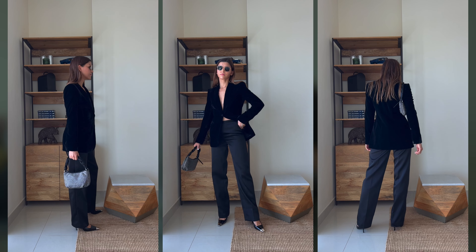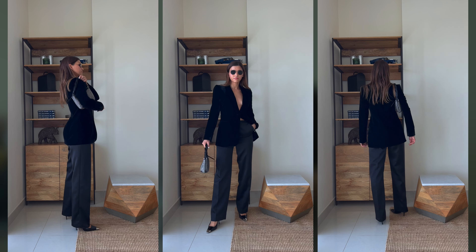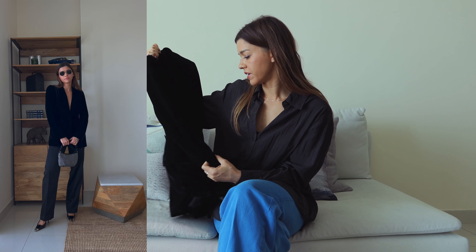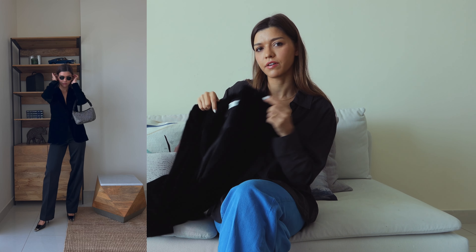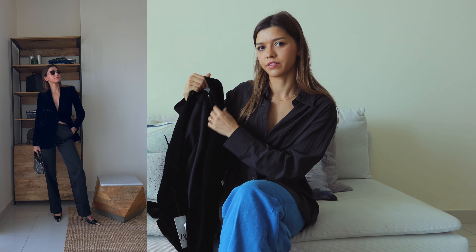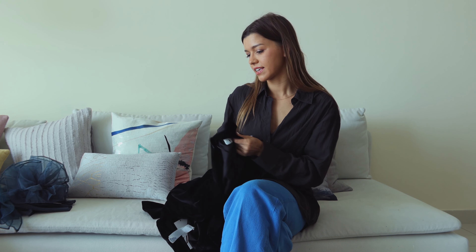The velvet blazer will go beautifully with jeans in a medium to slightly lighter shade — not too dark. It'll go nicely with metallics or anything shiny. It's really easy to accessorize with chunky necklaces. You could wear it braless or with a mesh bodysuit underneath, just to make sure that beautiful V-neckline stays open and uninterrupted.